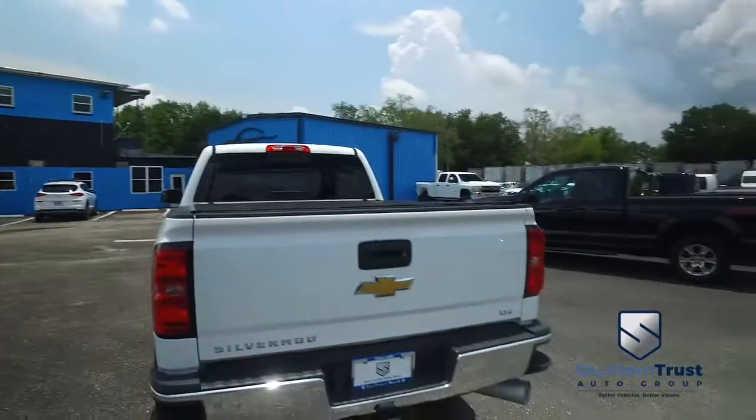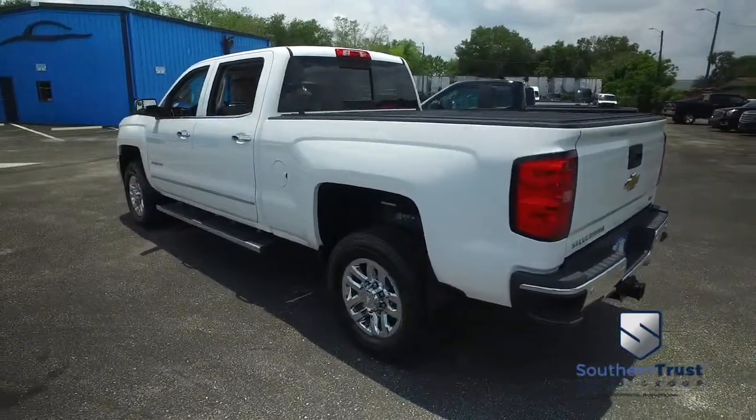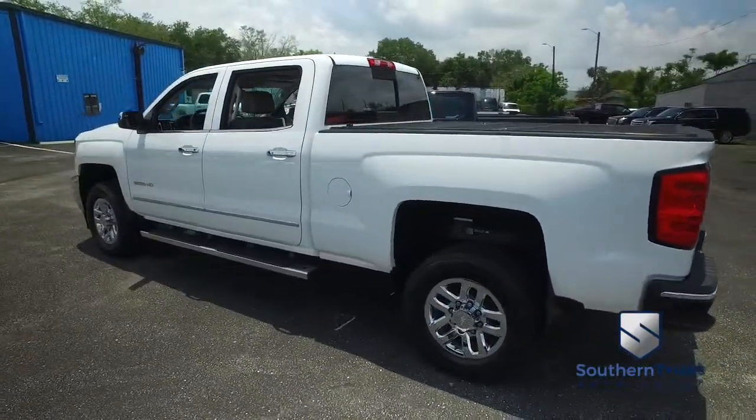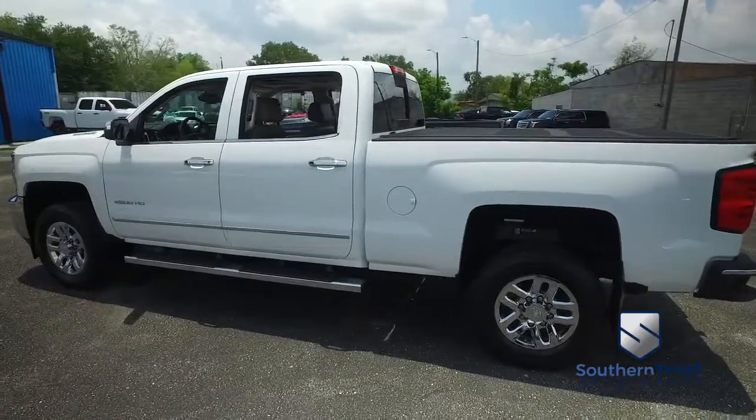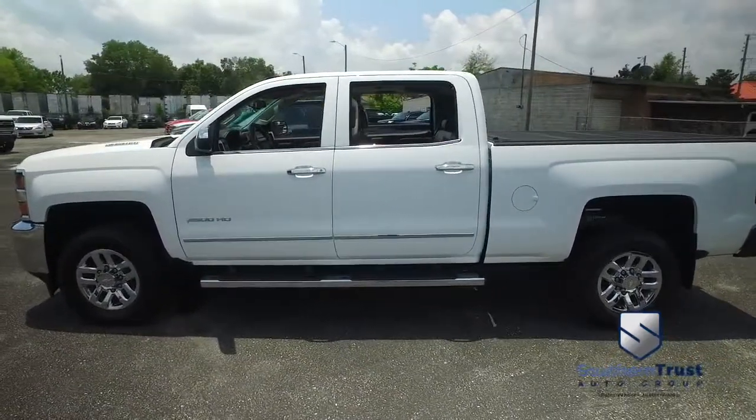Today, Southern Trust proudly presents this beautiful 2015 — looking so fresh and so clean — Chevy Silverado 2500 crew cab, guys. You got that Duramax 6.6-liter Allison transmission muscle.